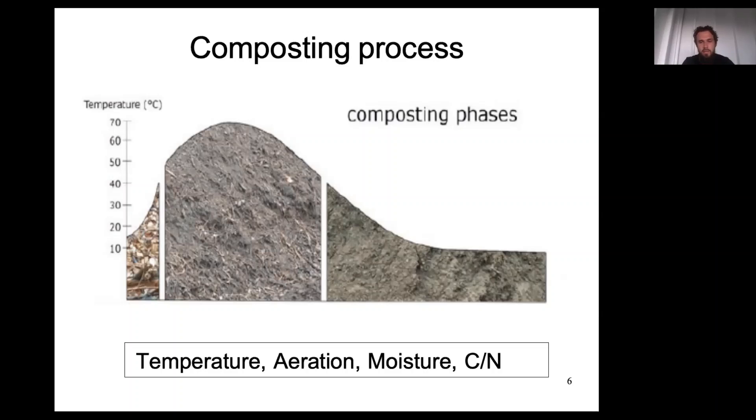Take-home message for the composting process: it functions with respect to these three phases. If you don't see the increase in temperature as a function of time, it means something is wrong. The four main things to monitor are: temperature; aeration — composting is aerobic (unlike the biogas reactor which is anaerobic), meaning it requires oxygen for bacteria to lead to organic matter decomposition; moisture — extremely important because bacteria require water for their own life and moisture is used as a nutrient transport medium throughout the composting pile.